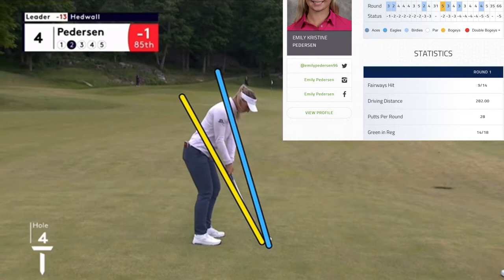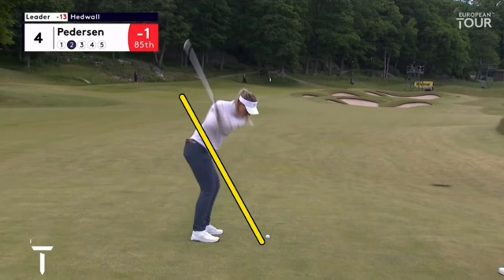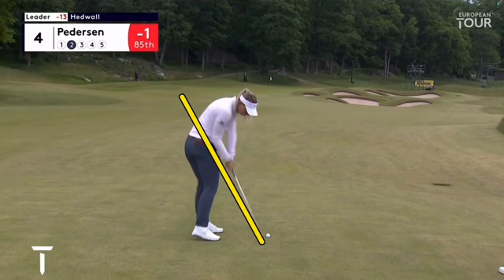She takes it super vertical up there, almost Justin Thomas height of a backswing. The wrist position is not as good here — club face much more open than a lot of players. Then as it comes down she allows it nicely and starts to clear, though she does release it a little bit early on some of these shots.